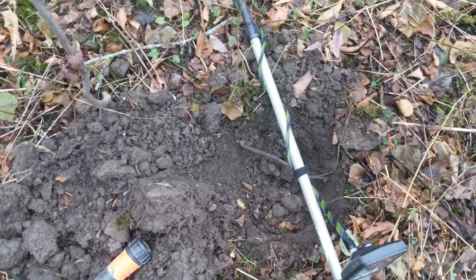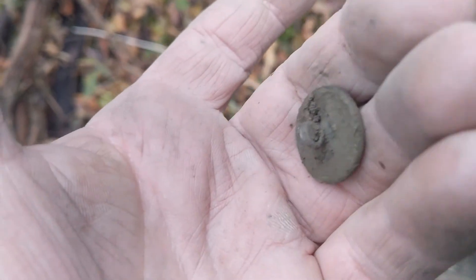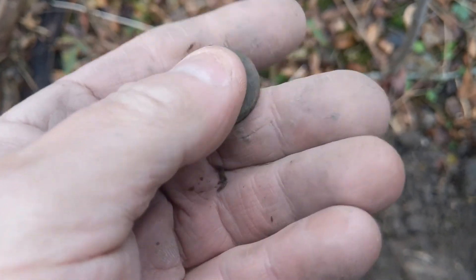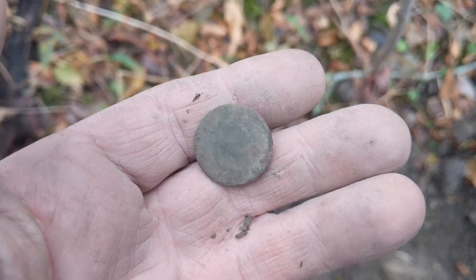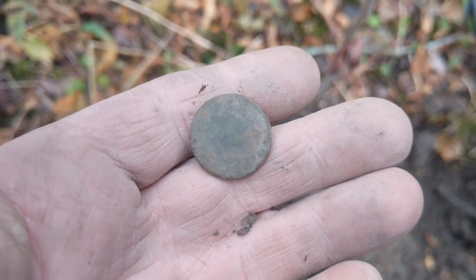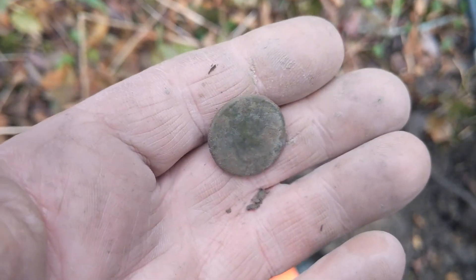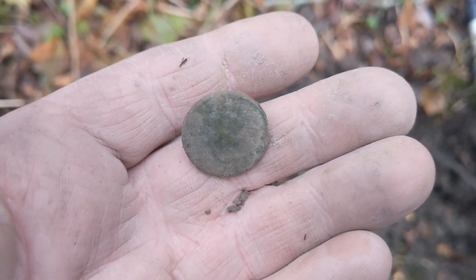Last hole today — it's getting dark, it's getting cold. Pretty deep, probably about eight inches. It's got a flat button. I don't think there's anything on it, just a plain Jane. But yeah, we'll see. We'll see you next time — thanks for watching. Take care now.